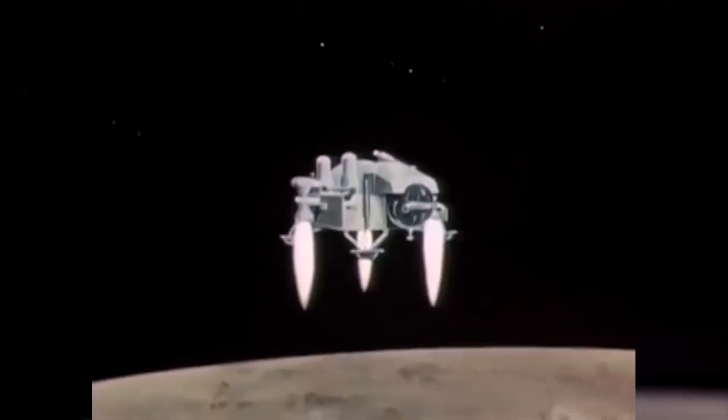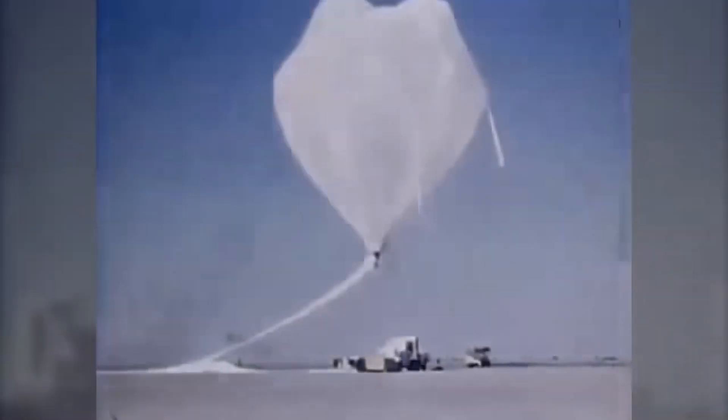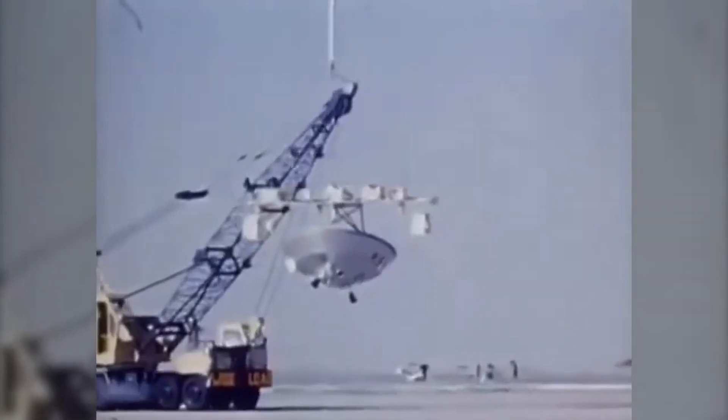The Viking Program was a series of space missions conducted by NASA with the goal of exploring Mars. It consisted of two identical spacecraft, Viking 1 and Viking 2, each consisting of an orbiter and a lander.